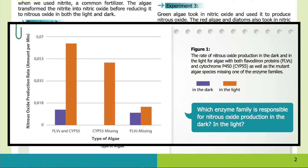You can see these results in Figure 1. The graph shows the rate of nitrous oxide production in the dark and in the light for algae with both flavodiiron proteins (FLVs) and cytochrome P450 (CYP55), as well as the mutant algae species missing one of the enzyme families. Algae grown in the dark are shown in purple, while algae grown in the light are shown in orange. The y-axis represents the nitrous oxide production rate in amount per minute, and the x-axis represents the three different types of algae. Which enzyme family is responsible for nitrous oxide production in the dark? In the light?